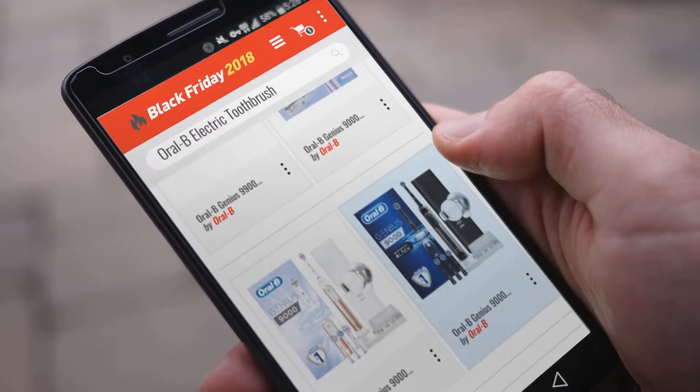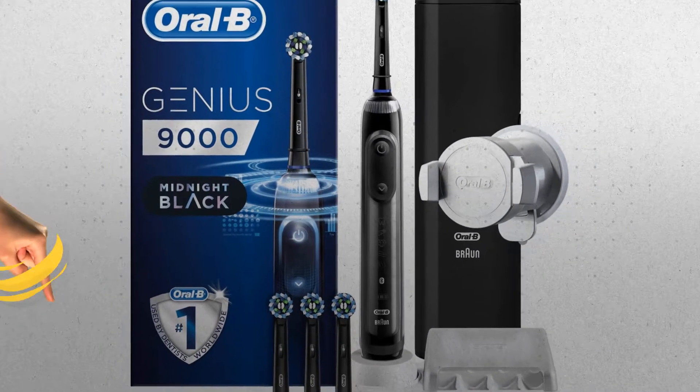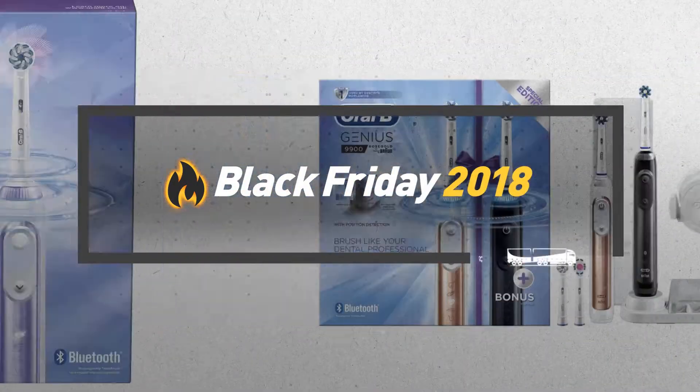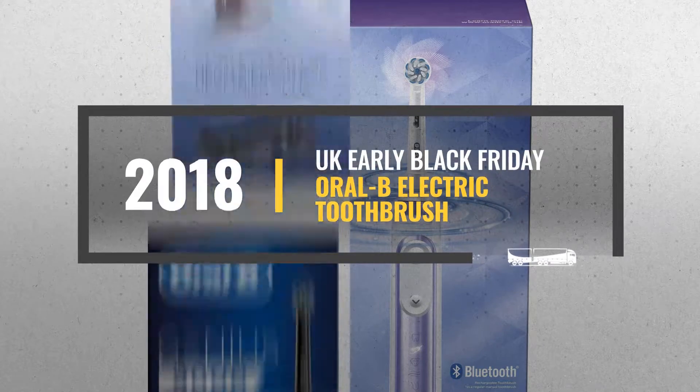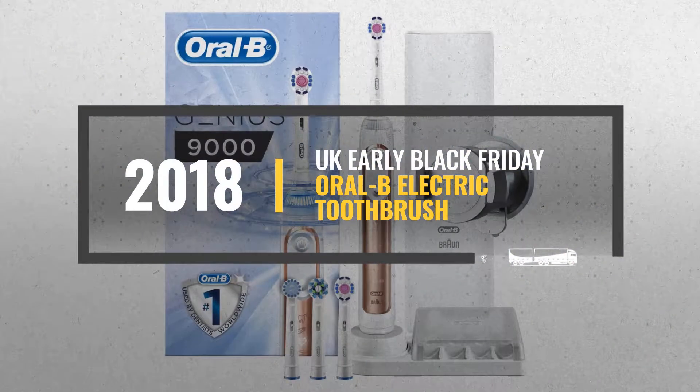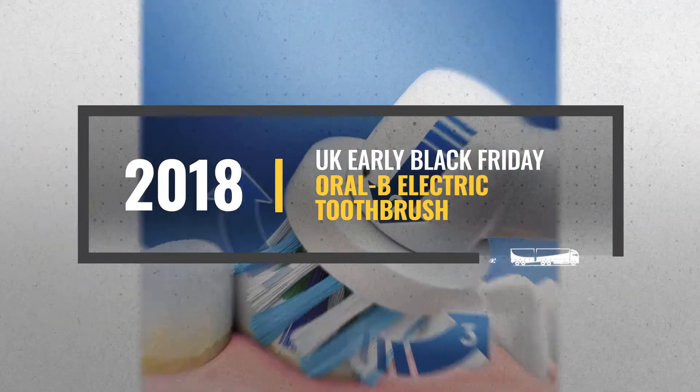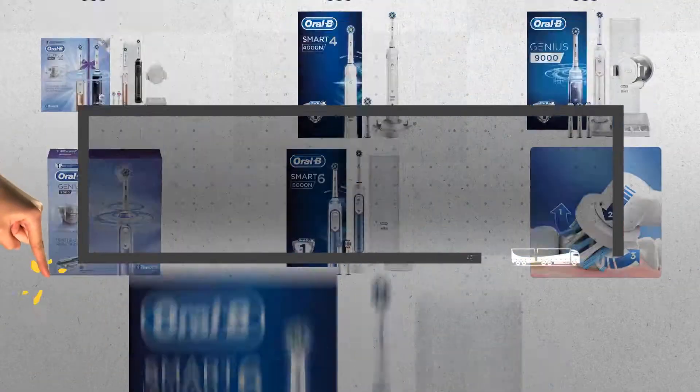Looking for an Oral-B electric toothbrush to buy on Black Friday? Luckily, we are here to help. Here are the best deals you should consider. And the best part? We did all the work for you. Just click this link below and get real-time prices and discounts on your favorite products.